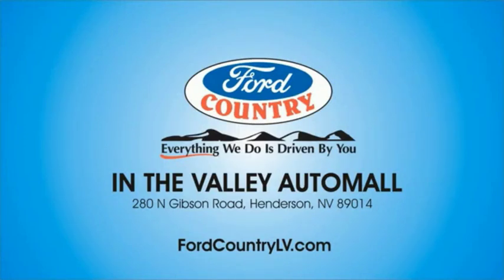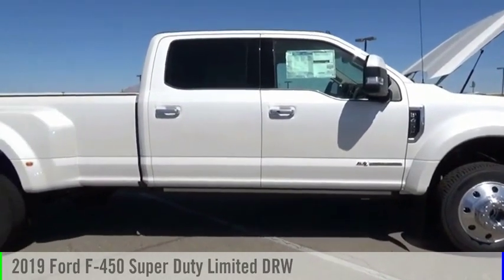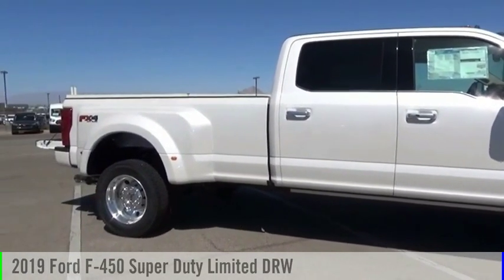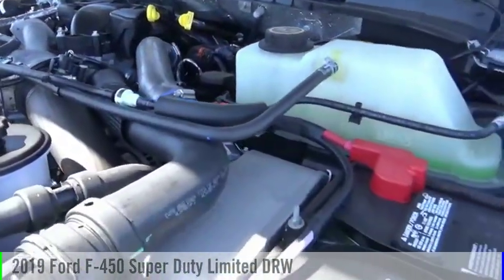Visit Ford Country in the Valley Auto Mall today. You'll love this vehicle — it's a vehicle you'll want to take home. Call today and get in touch with the dealer directly and be the first person to open the vehicle's door today.